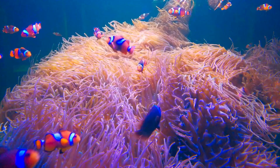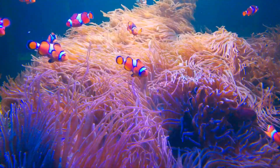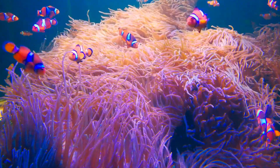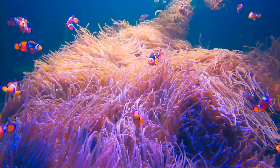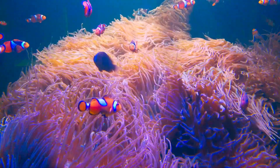Look, there is a group of stunning clownfish darting in and out of their anemone homes. These colorful little fish have a special symbiotic relationship with the anemones, offering them protection while finding shelter within their stinging tentacles.